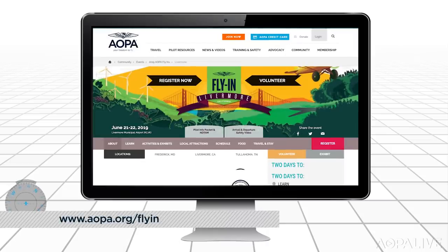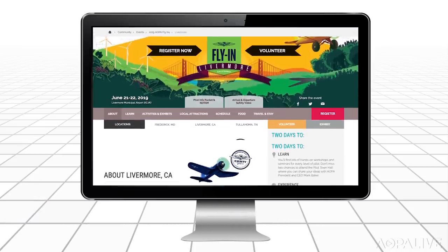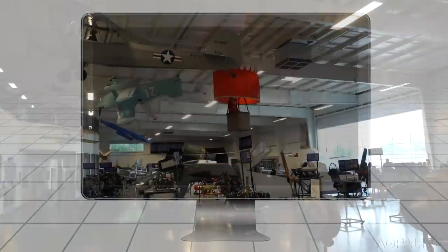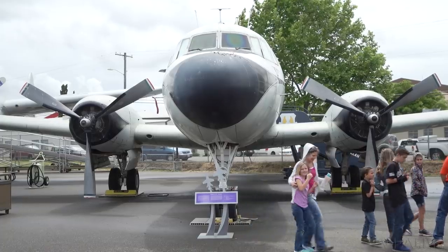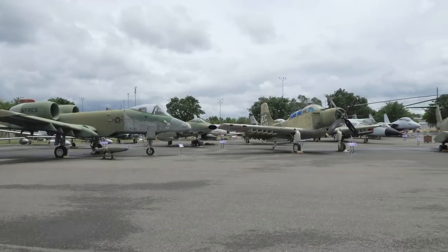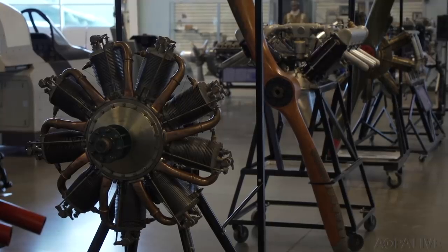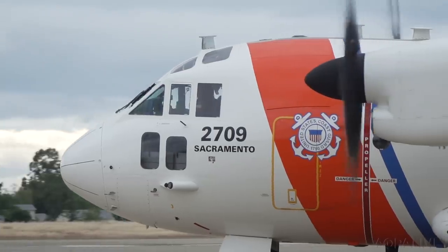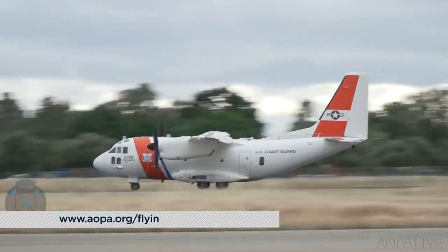The aviation unit is headquartered at McClellan Air Park. If you attend the AOPA Livermore Fly-In June 21st and 22nd, you can get a behind-the-scenes tour of the CAL FIRE aviation unit. You can also visit the Aerospace Museum of California, which has over 40 military and civilian aircraft and a world-class engine exhibit. After that, you can tour the Coast Guard Air Station Sacramento hangars, where they operate the C-27J aircraft on patrol and search and rescue missions.